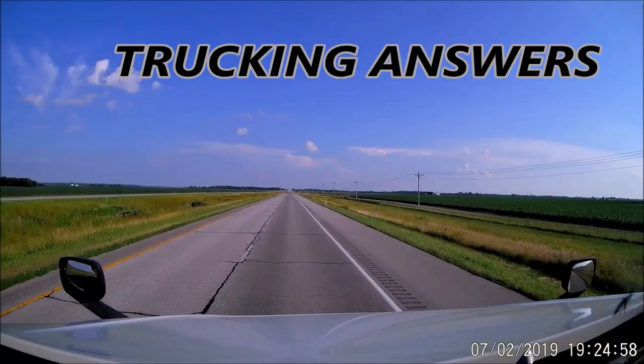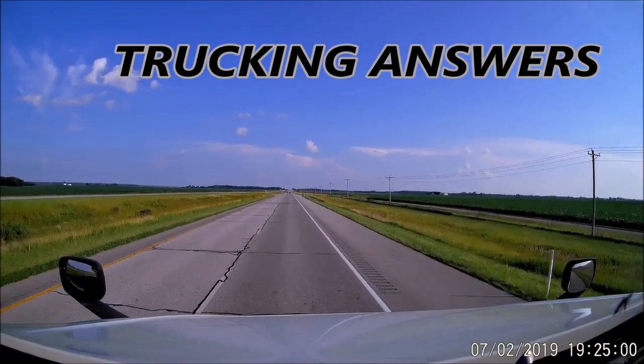Hello and welcome to Trucking Answers, I'm Mark, your Maple Leaf host. The other day I had an unusual trailer from Canada, and I thought I would show a little bit about it — some quirks and features. It was unusual; I've never seen one in a long time. I don't usually get that kind of trailer with these kinds of things on it.